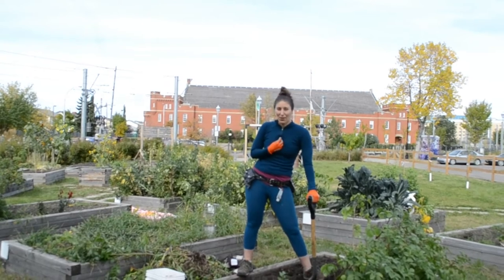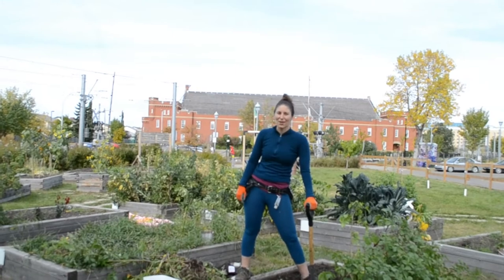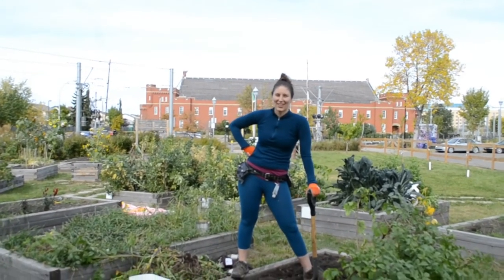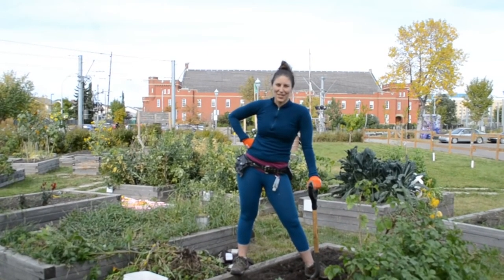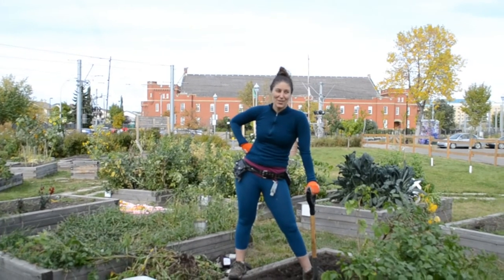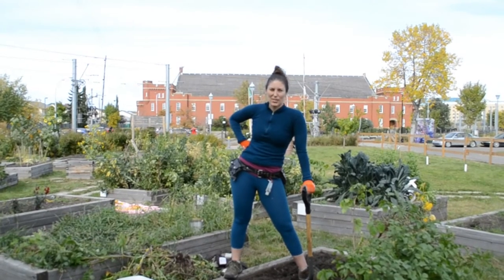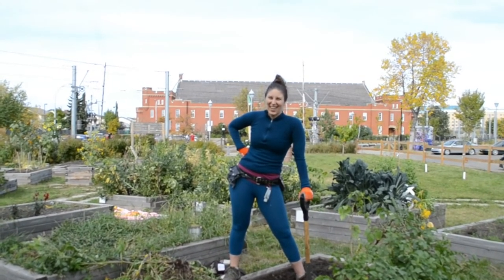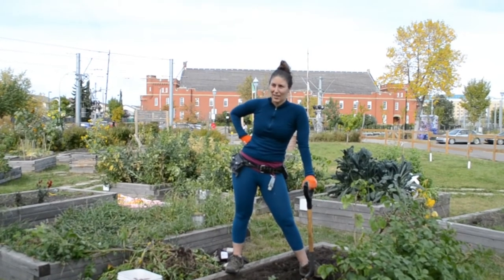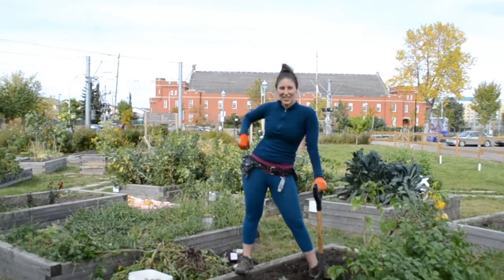I grew up my whole life with my dad growing gardens and bringing in all this produce. Every year you have something that there is just so much of that you have to share with your friends and family. That overwhelming abundance really seems to spill over into the rest of my community and really grounds me. It brings me a sense of purpose and belonging, and I am really grateful to the central McDougal community garden crew that set this up so that I can share in the abundance.